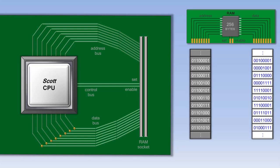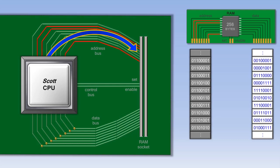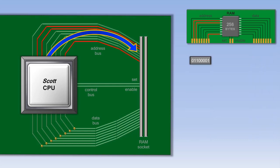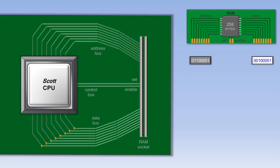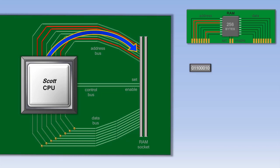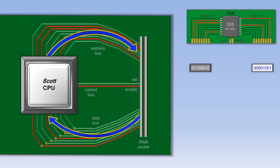When the computer first starts running a program, it sends an address to RAM to begin retrieving that program. The RAM address consists of a series of ones and zeros representing on and off wires. RAM doesn't do anything with that address until the CPU also turns on the enable wire. If the enable wire is turned on, RAM automatically sends whatever piece of data is at that address back to the CPU. Once the CPU is finished processing that piece of data, it sends another address to RAM, turns on the enable wire, and gets the next piece of data.